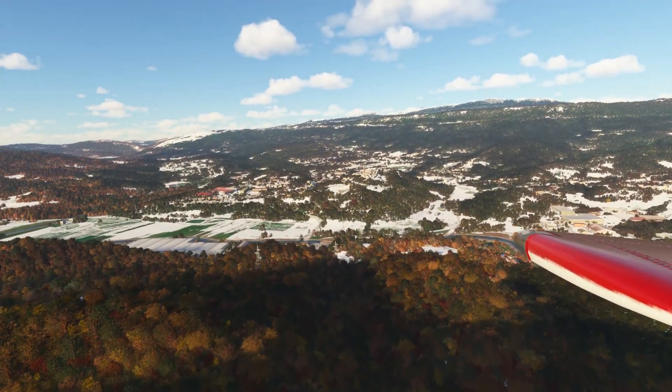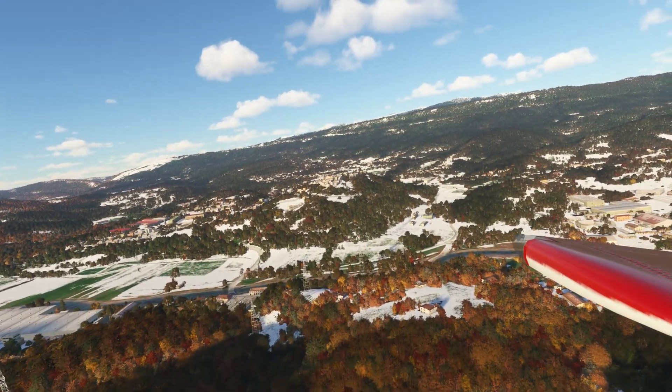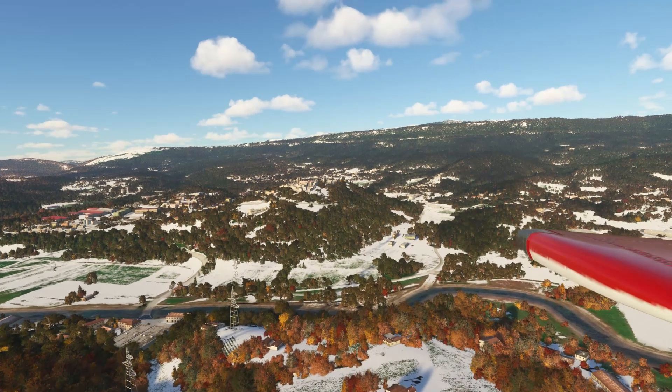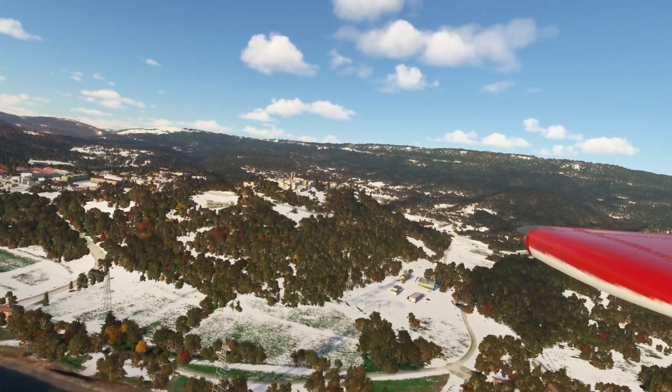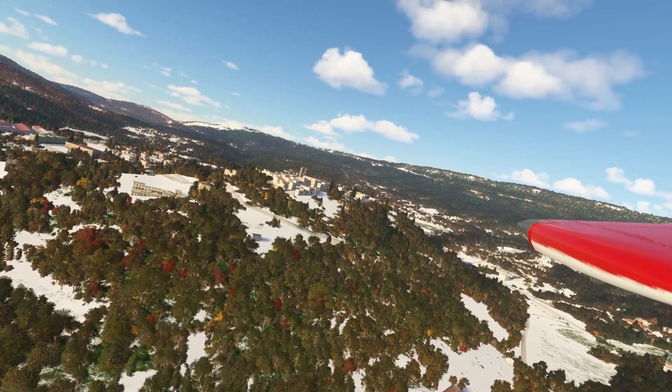Actually going to turn that camera around a bit. Save that left wing — saved. Once again causes a slight pause as it saves, but we can live with that. So now we've got a good wingtip view.